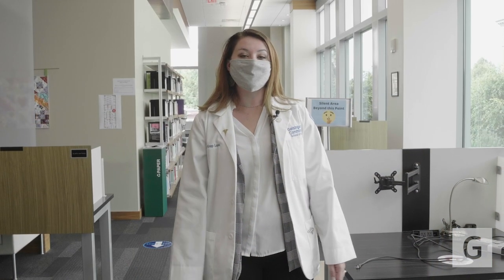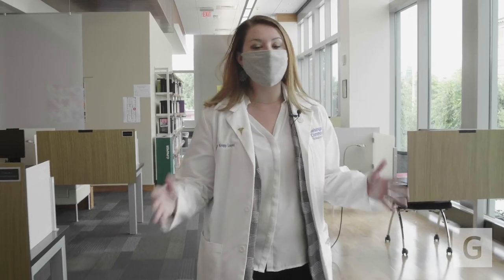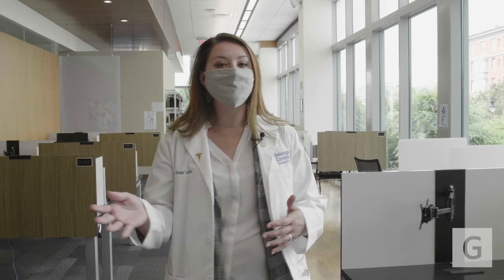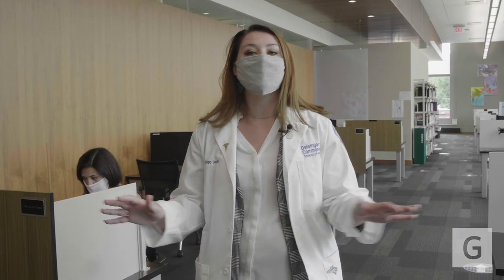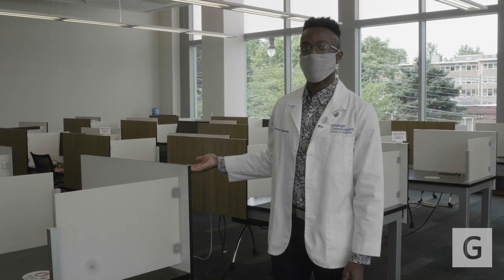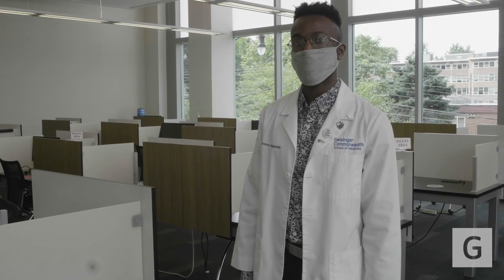Welcome to the GCSOM library. We're currently on the second floor and as you can see we have lots of study space for one of the most popular areas to study. We have individualized study space with some larger areas in the back. We're 95% digital and have an on-site librarian who's here to help you with whatever your needs are. This is the silent area — we ask that all students keep conversation to a minimum.